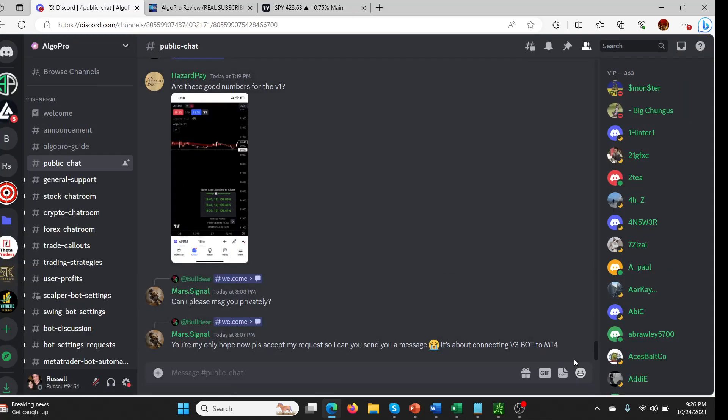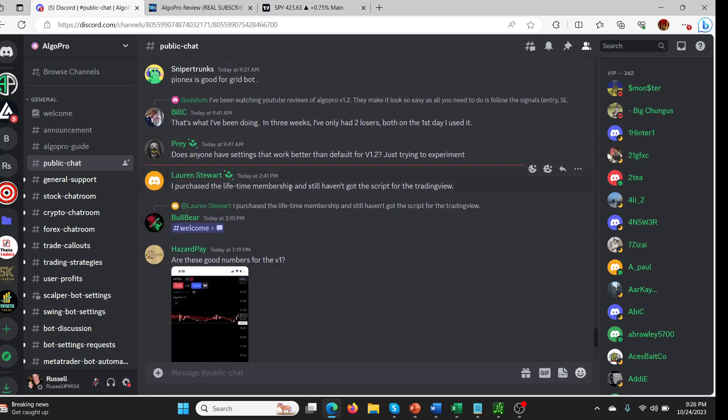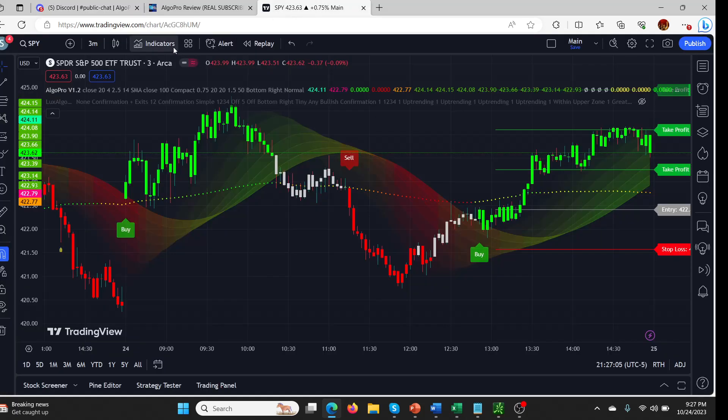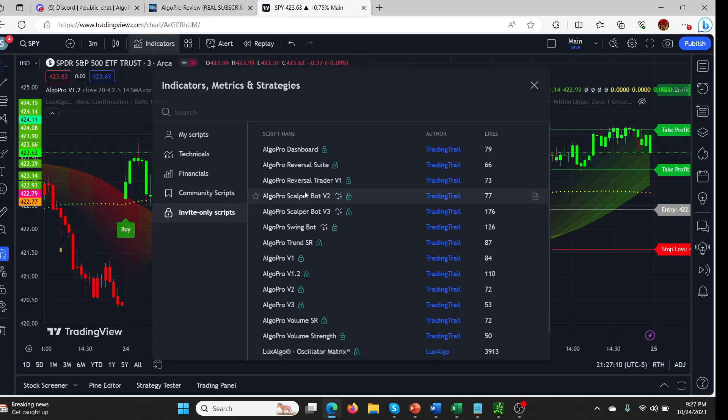I see this in the Discord — people saying 'I've bought this, how do I get access?' Here's somebody: 'I purchased the lifetime membership and still haven't got a script for TradingView.' First of all, you have to wait a little bit, but it does turn up. It shows up in your invite-only scripts. If you go to your indicators and go to invite-only, all the different ones you get will show up in there.